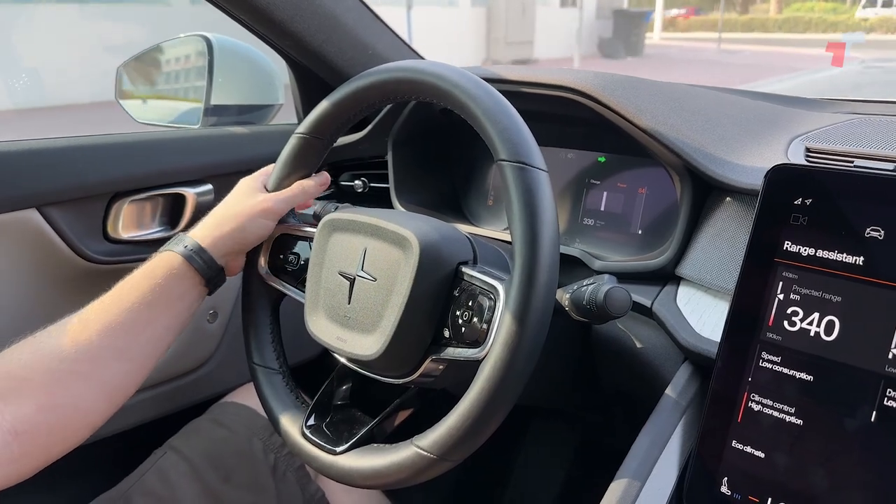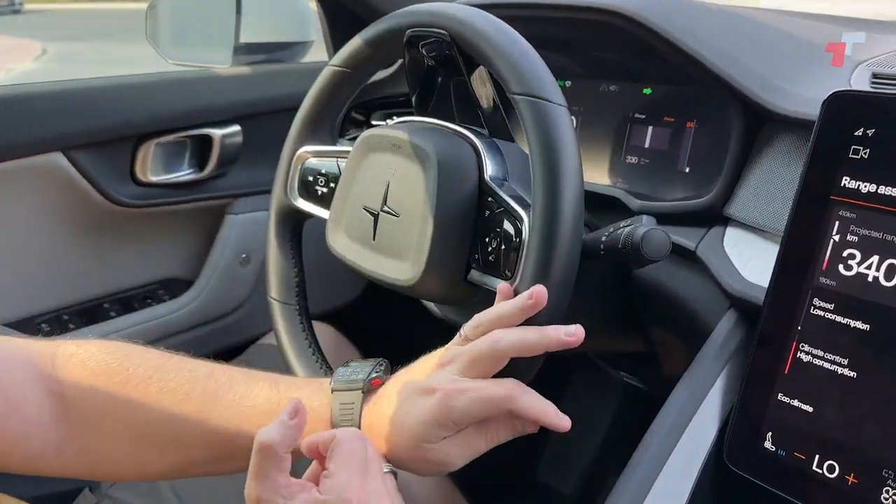In the main menu, there's the Range Assistant, which I've kept on constantly. It shows my projected range and my consumption levels. Right now driving calm and composed, I'm doing about 20-25 kilowatt hours per 100 kilometers. If I increase the AC — thanks to Dubai summer — it goes up to 40 or 50. It also shows what kind of driver you are: driving style low consumption, speed low consumption, but climate control — high consumption. I tried the eco climate feature, which adjusts the air temperature. I died in the heat and switched it off.